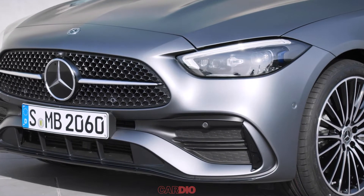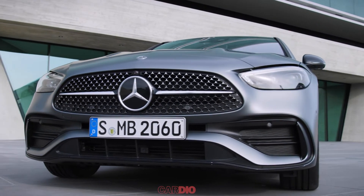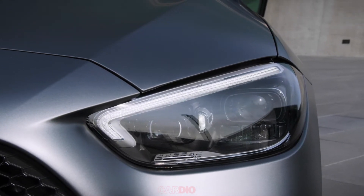Welcome to the new episode of Cardio. Please subscribe to the channel for more new information about upcoming cars. And now it's time for Mercedes-Benz E-Class.